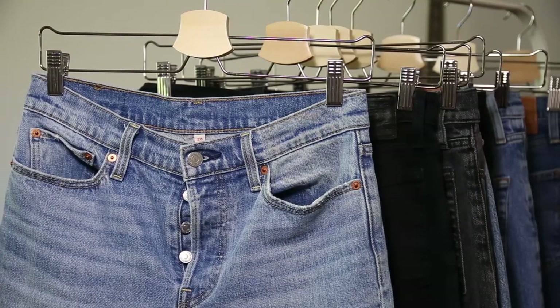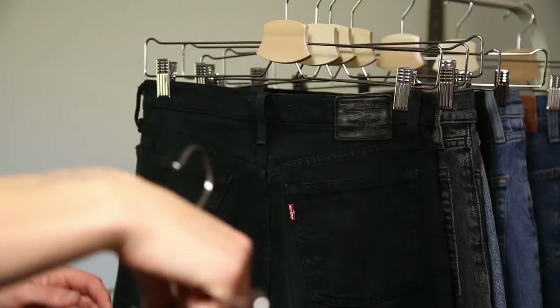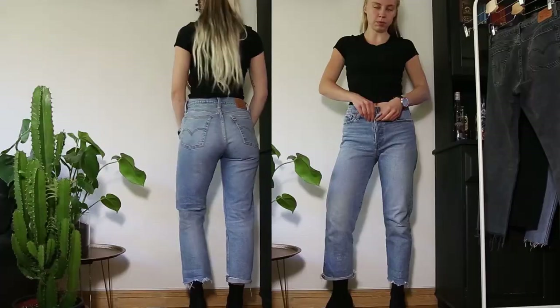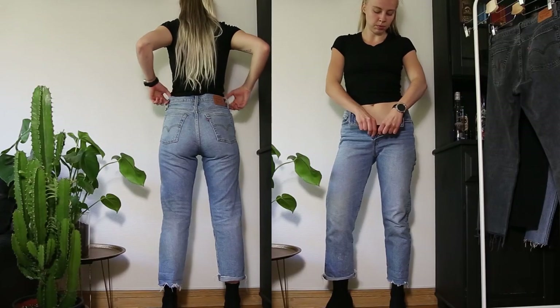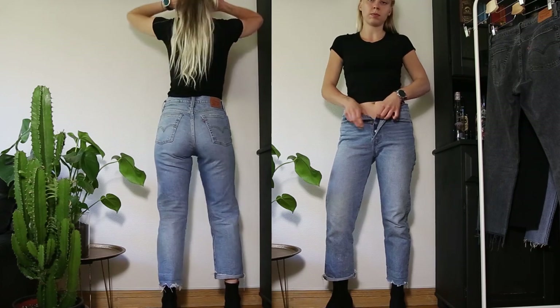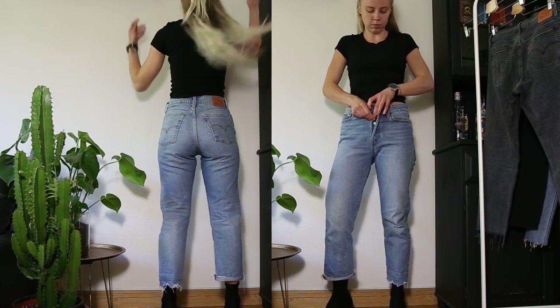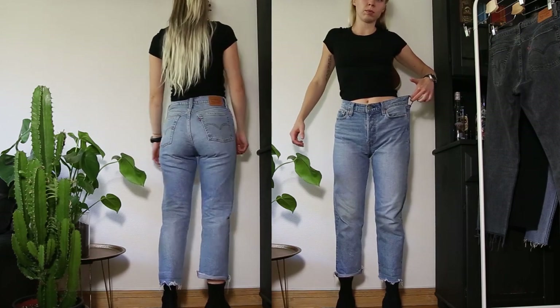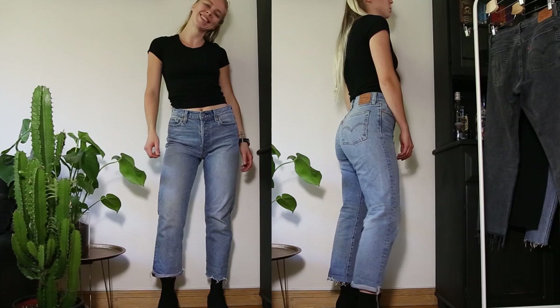This pair is called Wedgie Icon and is made out of 99% cotton and 1% elastane. They are a bit big on me — I'm usually a size 26 — so I would say they are true to size. They have a button fly and the big pockets in the back make your bum look smashing.